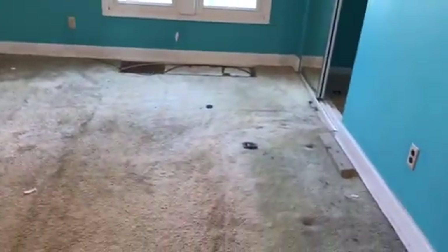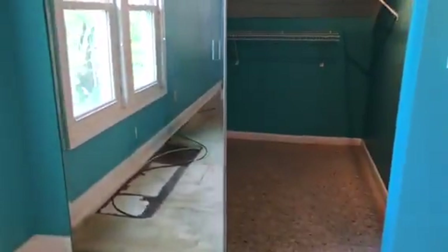Going into the first bedroom. The carpet is stained and will need to be replaced. Light bulbs are burned out in the ceiling fan. All walls will need to be painted. Light bulb is burned out in the closet. Doors will need to be painted.